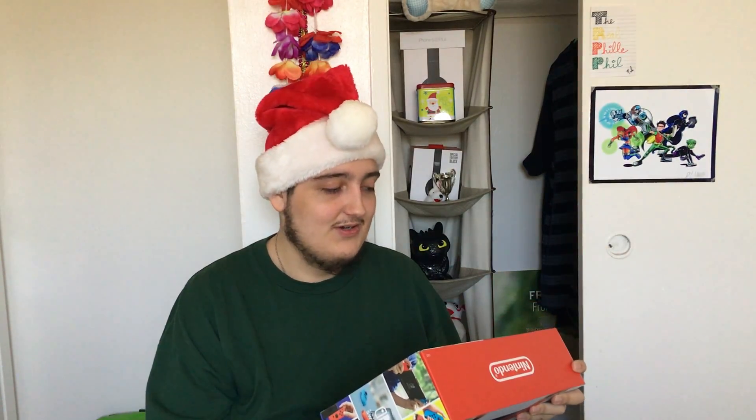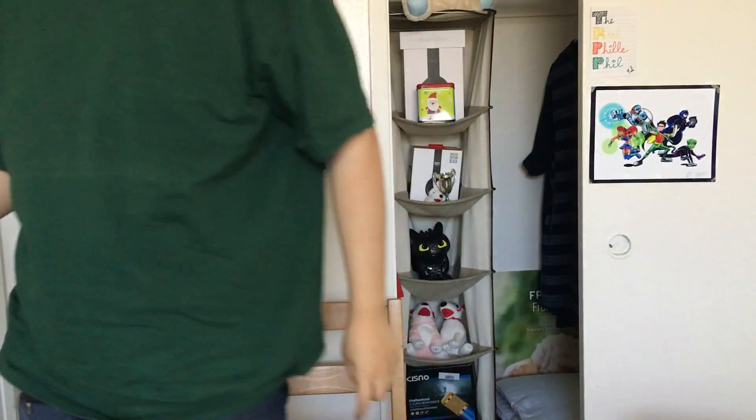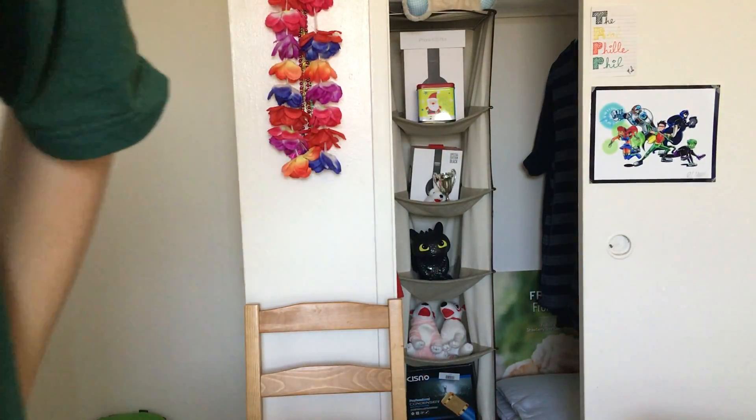And now I must go return this box, and also grab myself something to eat. I am starving. I haven't been eating all day — well, I ate an apple in the morning. That's what I usually do. Bye, guys.